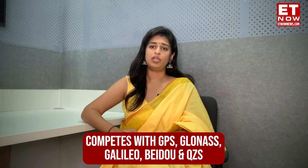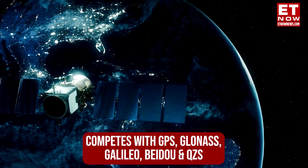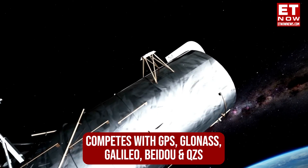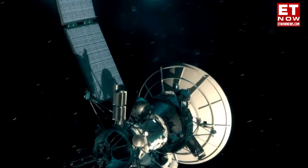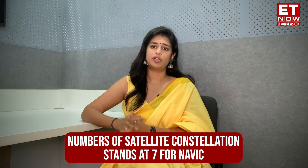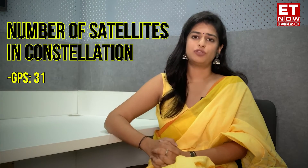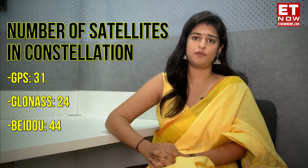NavIC competes with other popular navigation systems in the world, like GPS, Russia's Global Navigation Satellite System, the EU's Galileo, China's BeiDou, and Japan's Quasi-Zenith Satellite System. The number of satellites in constellation stands at seven for NavIC, compared to 31 satellites for GPS and 24 for Russia's system.